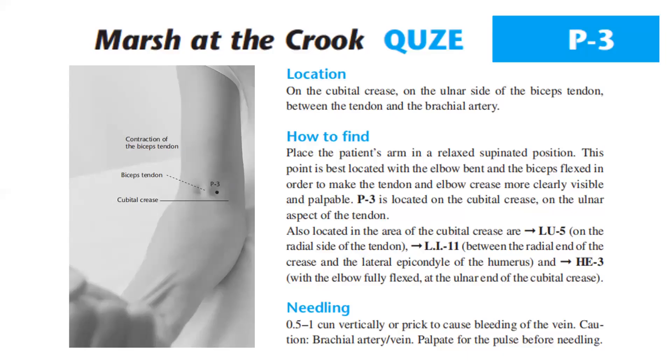Location: on the cubital crease on the ulnar side of the biceps tendon, between the tendon and the brachial artery.